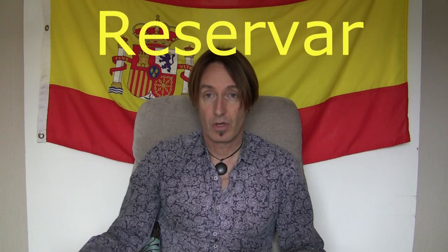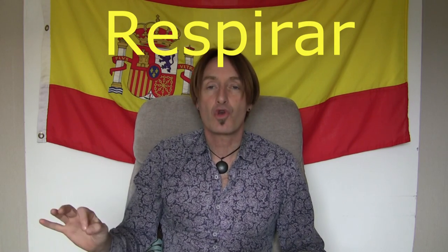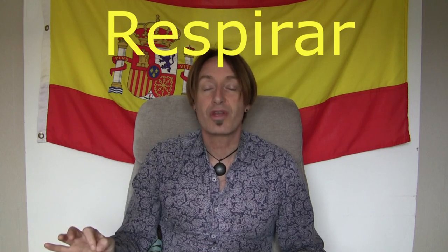So there are the verbs. Let's review and see how many you have remembered. First verb — what does this mean? Reservar, reservar. Nice and easy — something you do in a restaurant is to reserve. Because there's nothing to remember there — it's a straightforward verb, isn't it? Next one: respirar, respirar — is to breathe, to respirate.